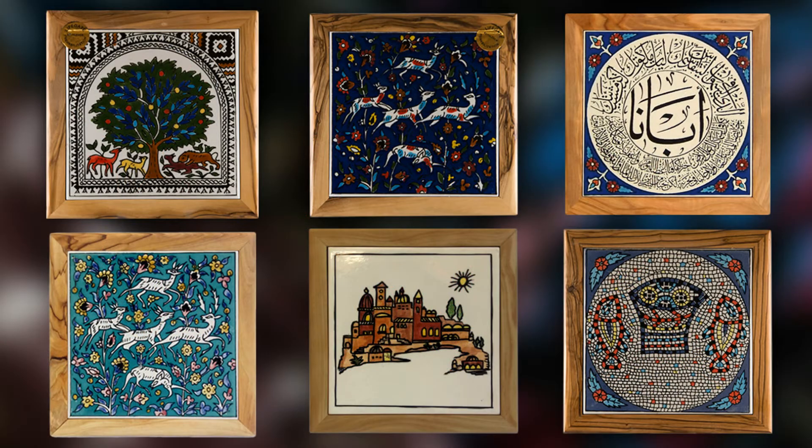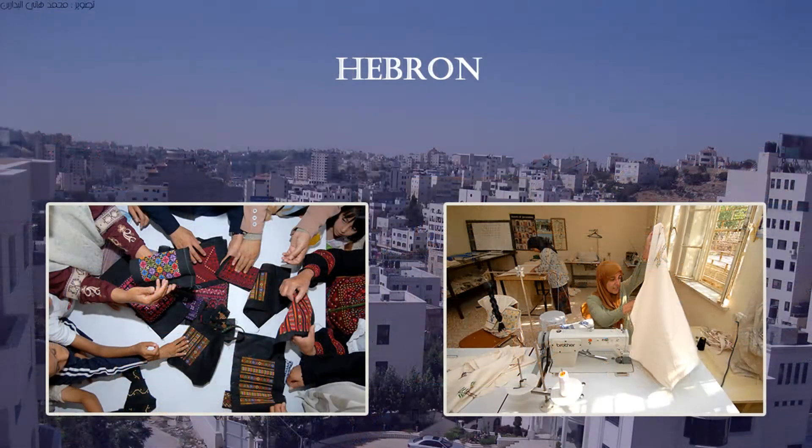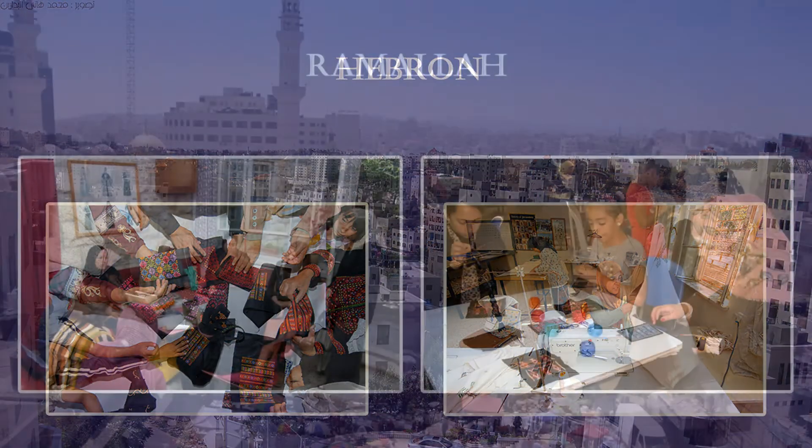We support about 30 Palestinian suppliers in Jerusalem, Bethlehem, the West Bank, Gaza, the Galilee and Negad area.